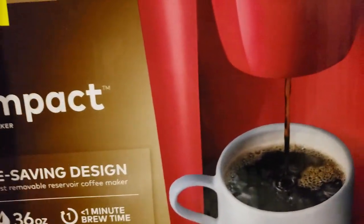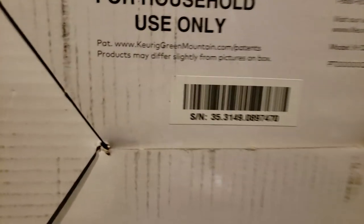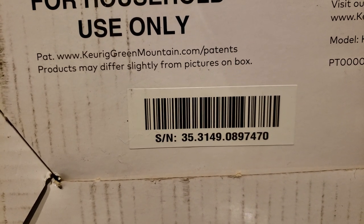Let me see if I can get the model number for you guys. I'm still trying to manage with one hand, I'm sorry. There's the number right there — if you guys want to take a screenshot of it.